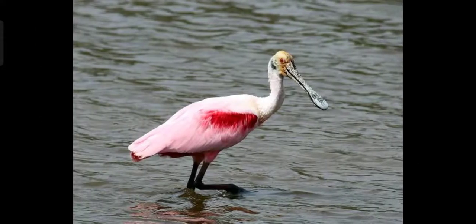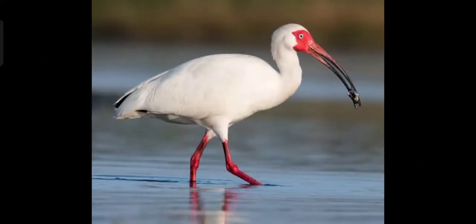Next, this bird is called Spoonbill. It gets its name from its spoon-shaped bill. It swings its bill through water to scoop up fish. There are around 28 species of this long-legged wading bird.